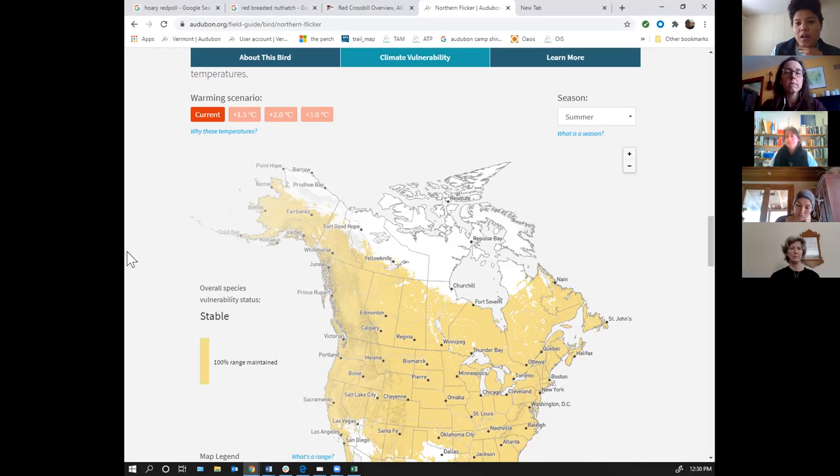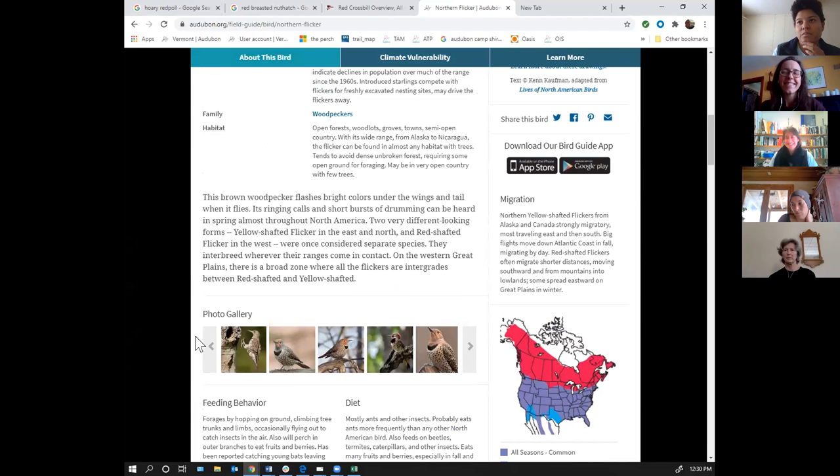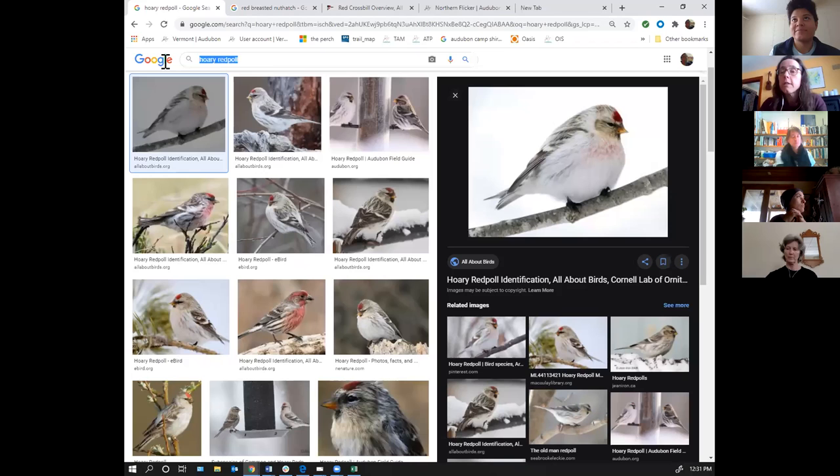Another woodpecker newly appearing in Vermont is the red-bellied woodpecker — noticed commonly in Burlington. It's a bird that wasn't in Vermont 10 years ago, and now it's commonly seen every year. On the Christmas bird count for the Middlebury circle, 91 red-bellied woodpeckers were counted on that one day in December — the most red-bellied woodpeckers ever found on that count day, because as mentioned, 10 years ago it was really rare to see one.